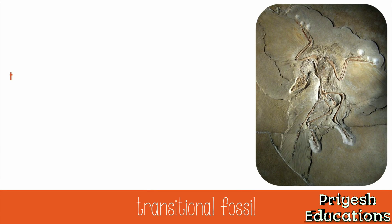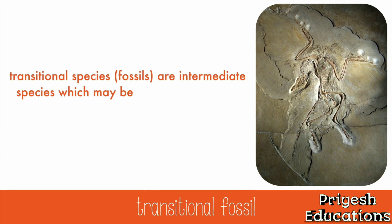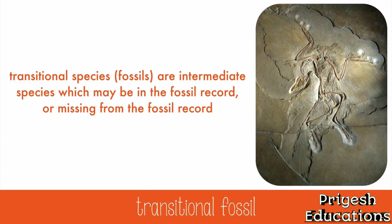Transitional species are intermediate species, which may be in the fossil record or could be missing from the fossil record. It's proposed that there would be evidence of species that were in the middle evolution steps from one species to another. Archaeopteryx, pictured here, is used to provide a link between the theory that birds evolved from reptiles.